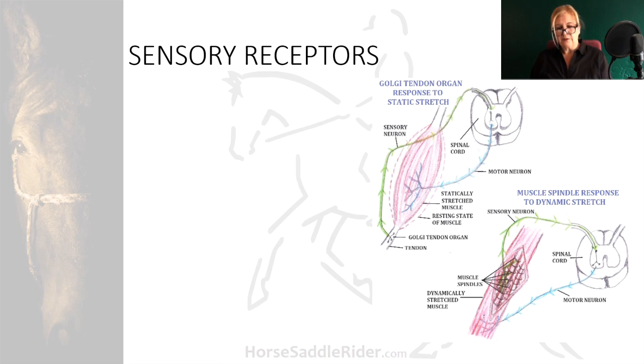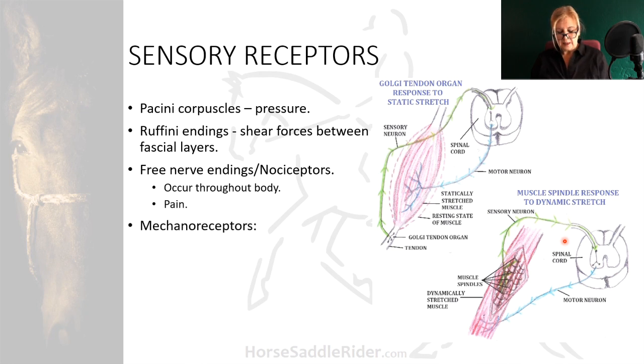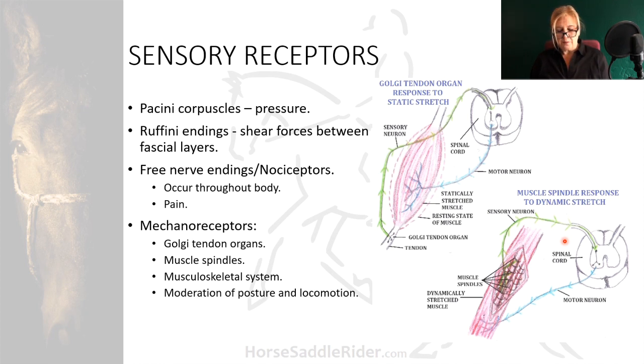Sensory receptors located in the skin are primarily Pacinian corpuscles detecting pressure, Ruffini endings detecting shear forces between fascial layers, and free nerve endings or nociceptors occurring throughout the body and detecting pain. Mechanoreceptors — which are Golgi tendon organs and muscle spindles — occur in the musculoskeletal system for moderation of posture and locomotion.